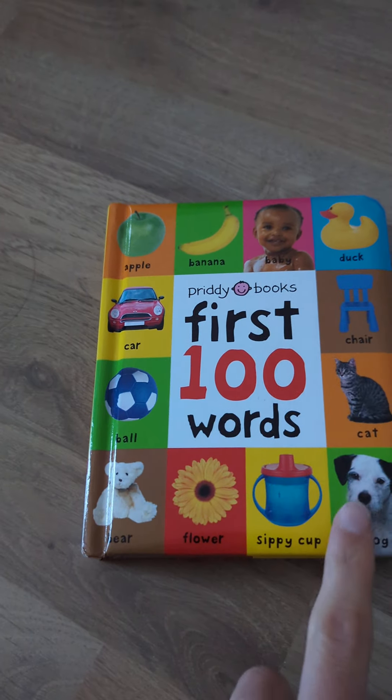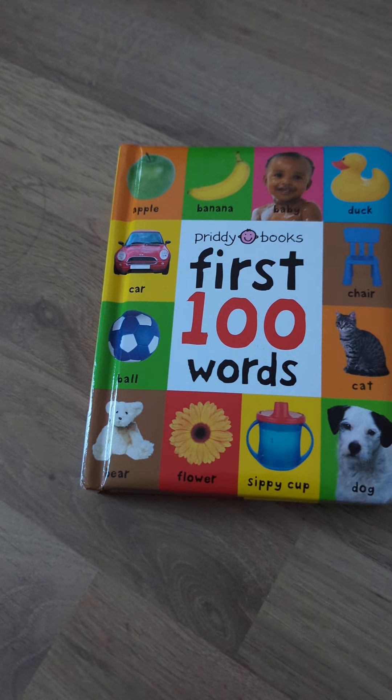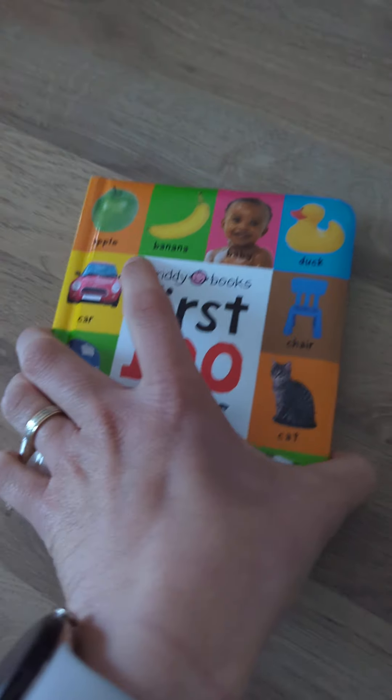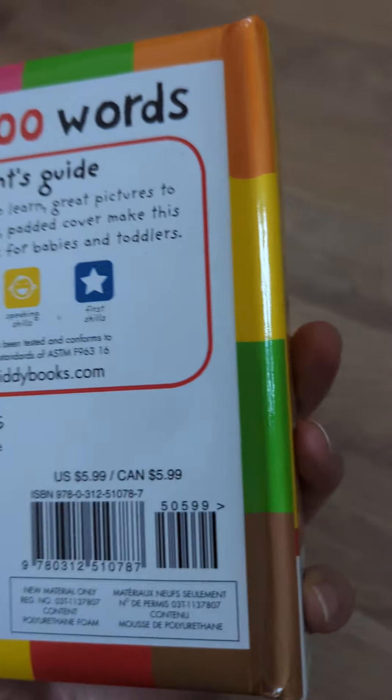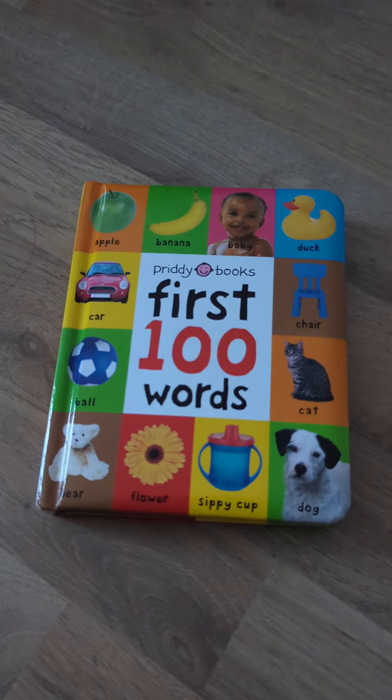Showing babies and animals are really interesting for babies, so this book is great for ages zero to three — very young kids. There you go.